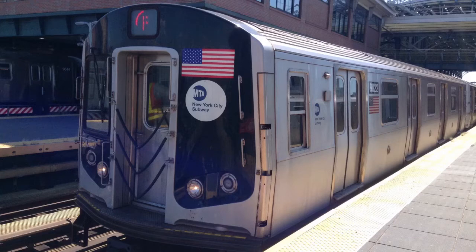This is a Coney Island, Stilwell Avenue bound F train via the D local line. The next stop is 50th Street.